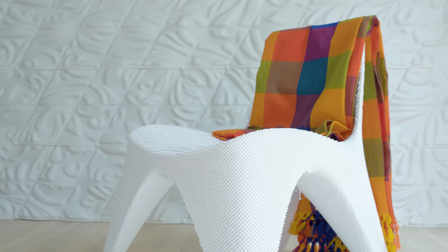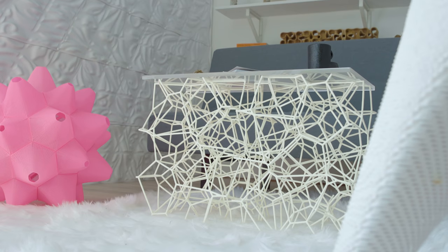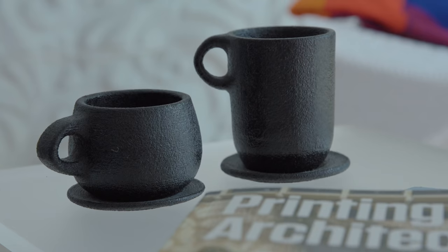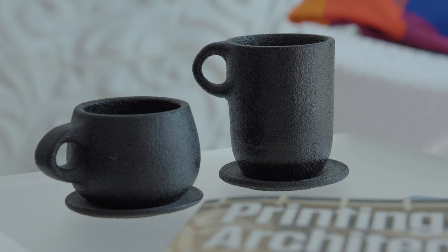The furniture is 3D printed — even the coffee table is 3D printed — and the coffee cups on the coffee table are also 3D printed out of recycled coffee grounds.